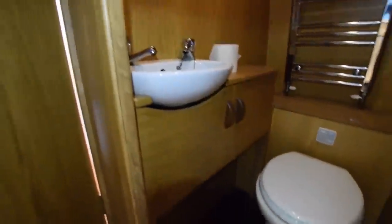Here's a little twist — an ensuite loo. You don't see many of these in boats. There's a heated towel rail in there; it's a pump-out loo as well. Nice ceramic sink. It's fairly compact but it's got everything that you need in there.